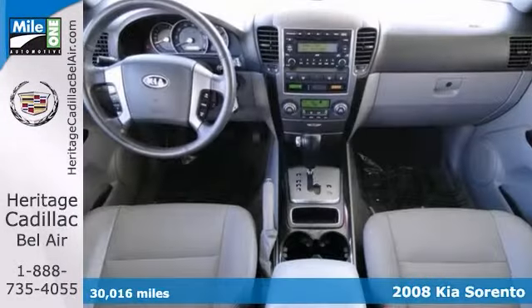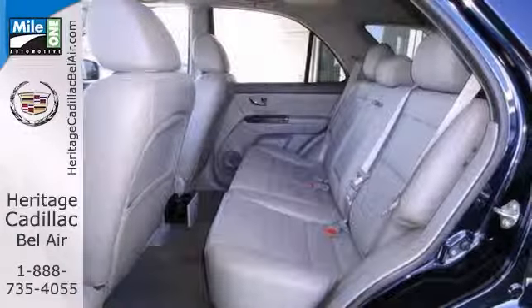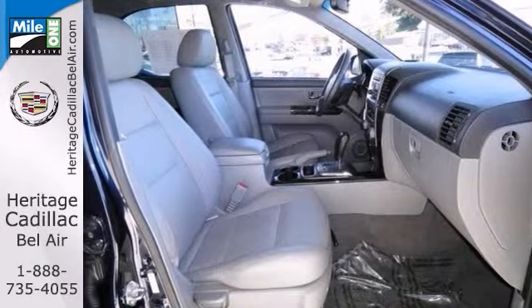This vehicle is nicely equipped with a power sunroof, heated leather seats, steering wheel audio controls and a CD player, and it has cruise control, four-wheel drive and alloy wheels. Plus, it comes with a remaining warranty.